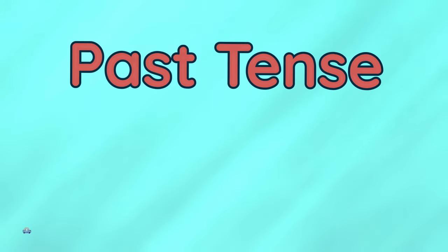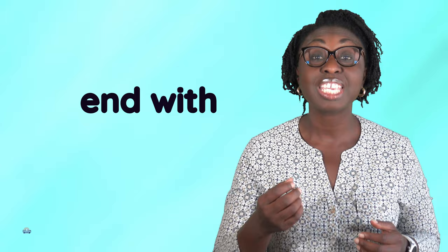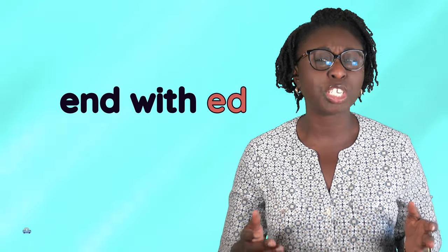Hi guys, today we will be looking at past tense of regular verbs pronunciation. Sometimes it can be very confusing which sound to use when pronouncing words that end with 'ed' — should it be /t/, /d/, or /ɪd/?